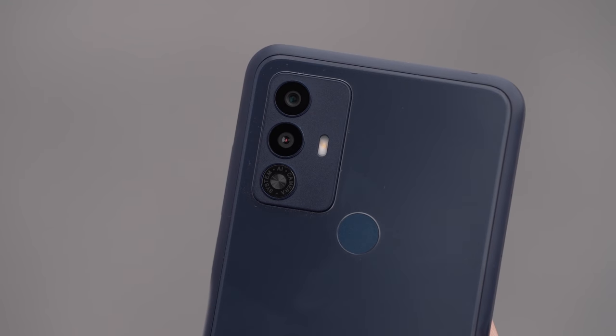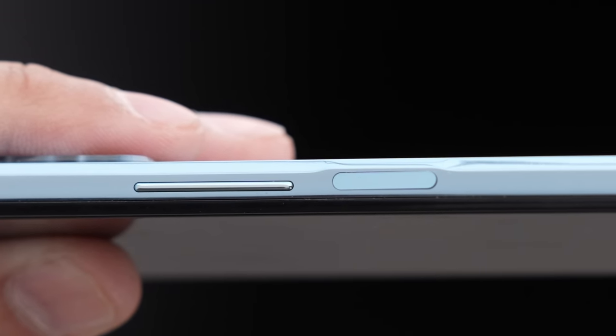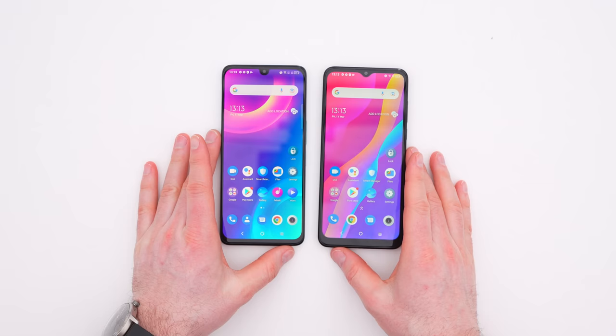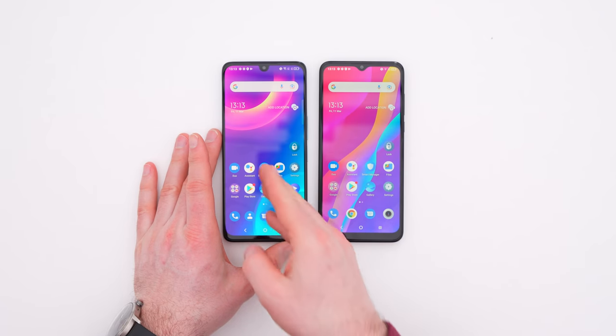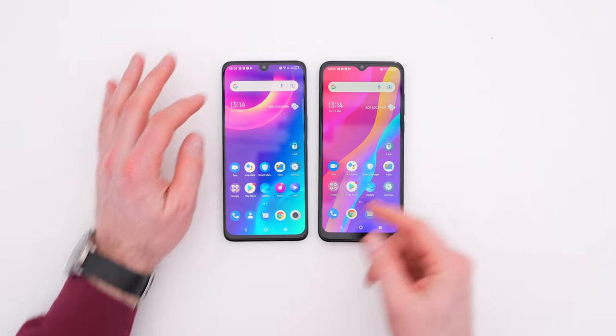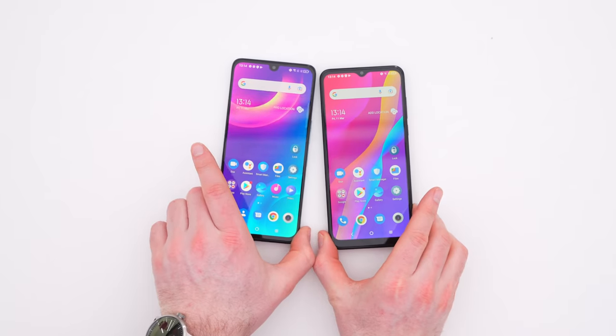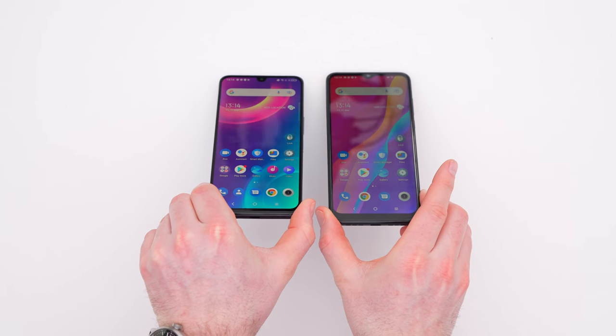On the E model, the fingerprint scanner is on the back of the device. On the Plus, it's in the power button. The displays are kind of comparable, though you get a more aggressive, modern screen-to-body ratio on the Plus model. The Plus is also the brighter of the two displays, especially as you get off-axis.